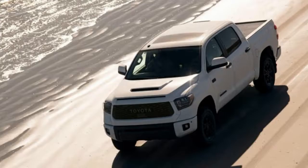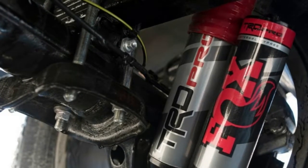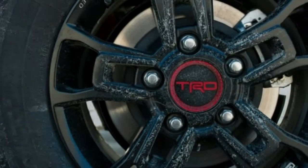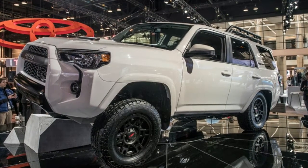You'll have to decide whether these features are worth the price increase, and also whether these trucks are worth it compared with the competition. The Tundra TRD Pro is now within $1,000 of the base Ford F-150 Raptor, which is arguably a much more capable off-roader.